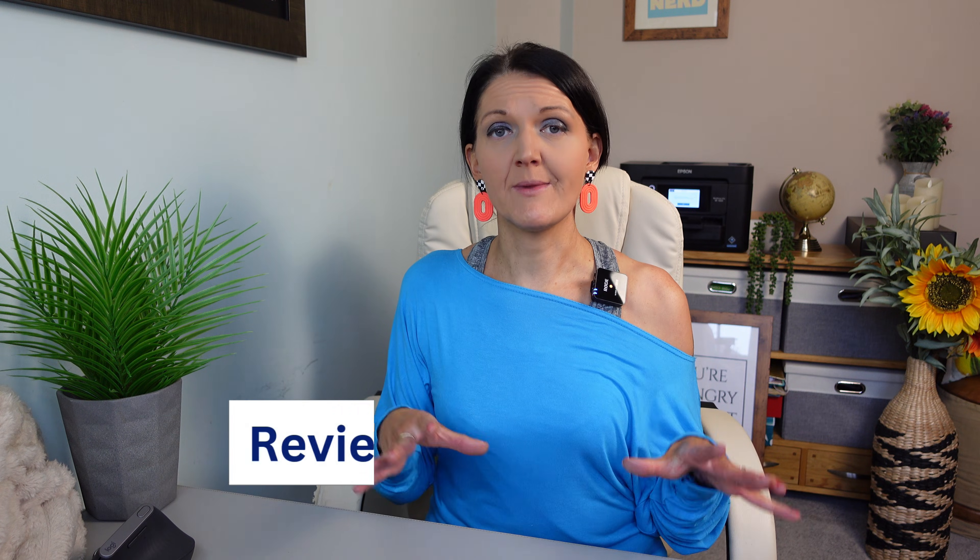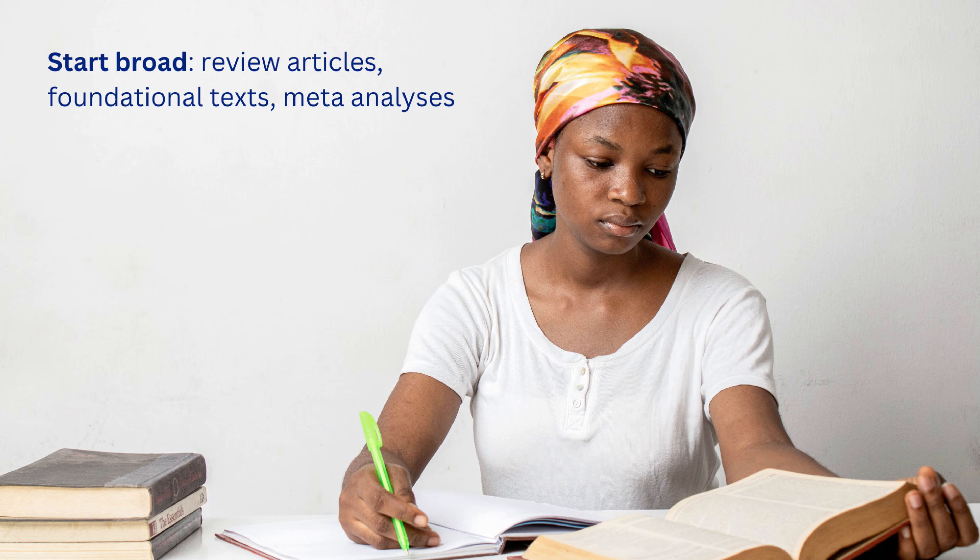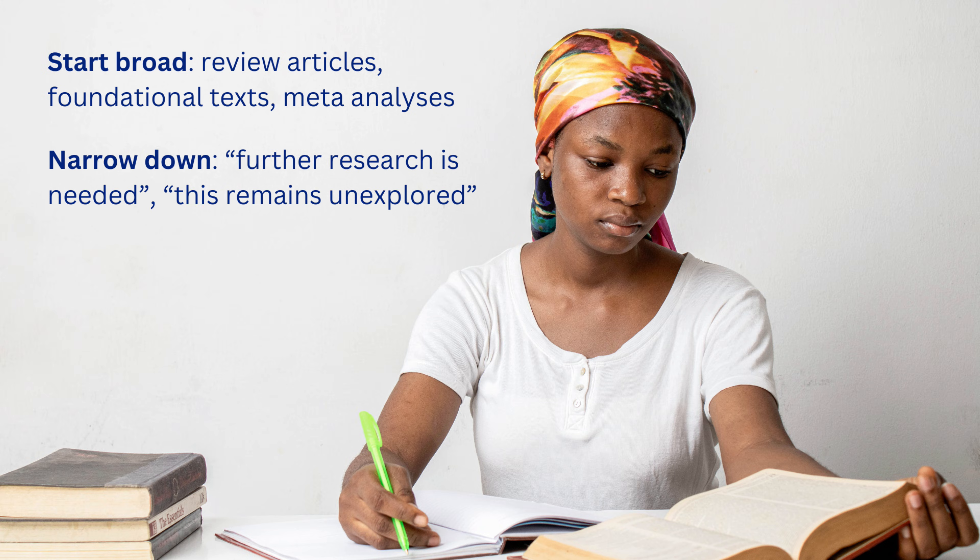The next thing you need to do is dive into the literature. I know it's what everybody tells you to do, and it's the last thing you want to do because the literature just feels so huge and vast. But this is where you will start to see those patterns, gaps, and opportunities. Start broad — begin with review articles, foundational texts, meta-analyses. These give you an overview of what's already been done. Then narrow down: as you read, pay attention to areas where people write things like 'further research is needed' or 'this remains unexplored.' Those are really valuable clues — those are gold.